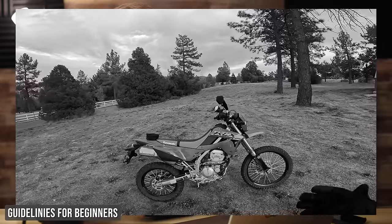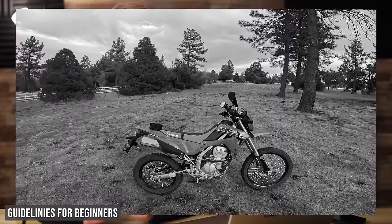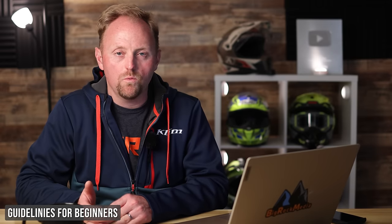I really prefer bikes generally under 400cc for learning to ride off-road. You want something that doesn't have too much power — a gentle, smooth, linear power delivery. You don't want something giving you whiskey throttle or wheelies. You can get those more advanced techniques later on in your riding career.